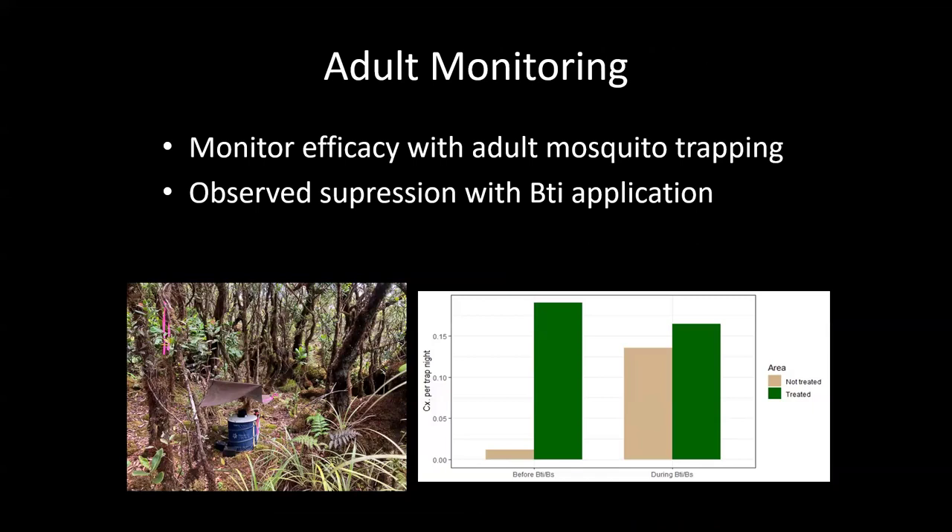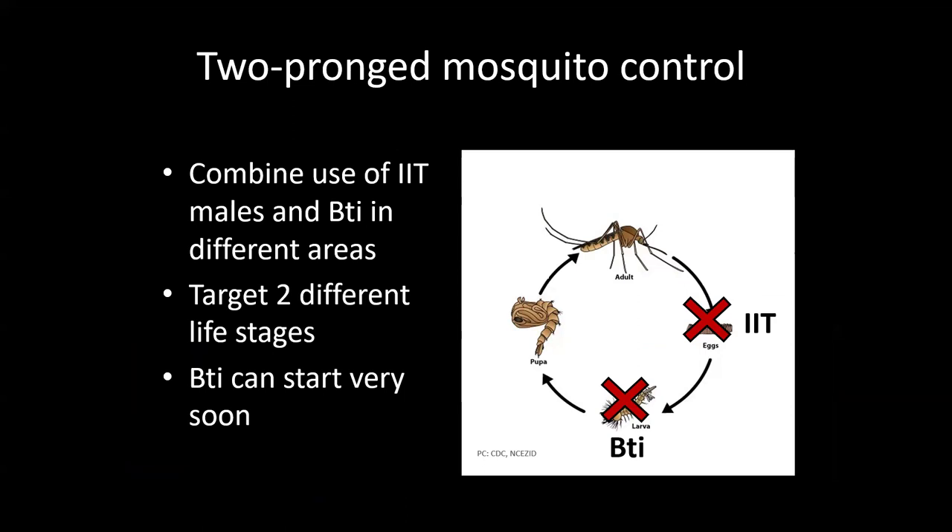The BTI droplets are specifically formulated to float in the air and get into small holes where mosquitoes breed. Our monitoring results show that while the untreated area had a huge growth in mosquitoes per trap night, the BTI-treated area showed a small but meaningful decline. Traditionally what this does is target two different life stages of mosquitoes — you spray BTI, knock down the population to a level where you can then introduce infected males at a rate where infected males outnumber healthy males. We're combining both approaches this spring and fall.